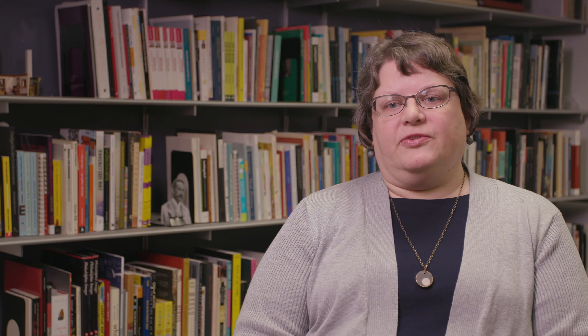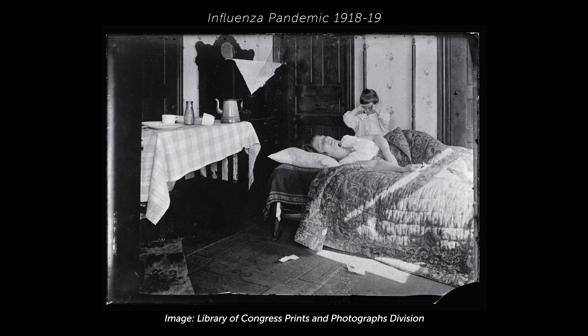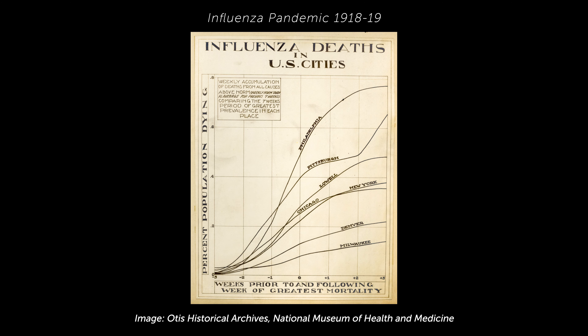Spit Spreads Death is about what happens when a deadly disease strikes a crowded city — how people cope, how they react, what people do in that terrible situation. It is an exhibition about the influenza pandemic of 1918-19, which was a global pandemic that affected Philadelphia very badly.